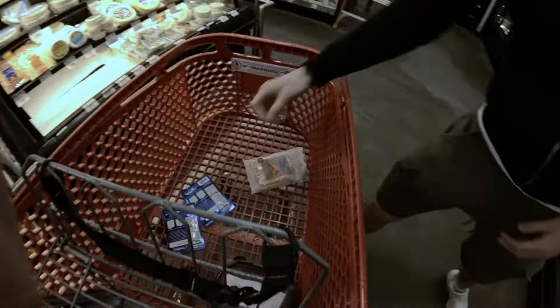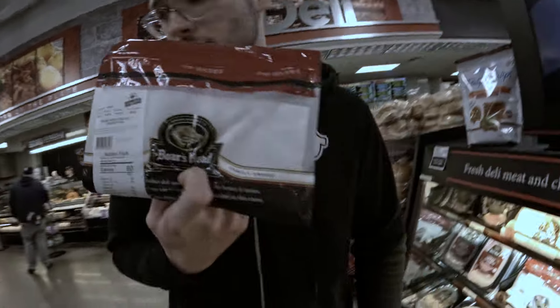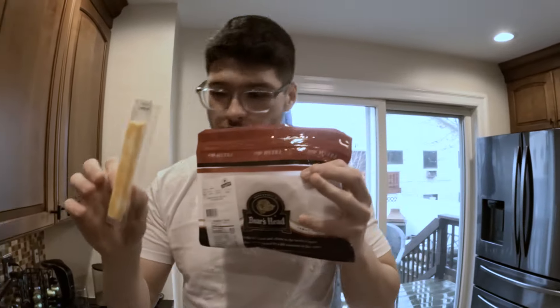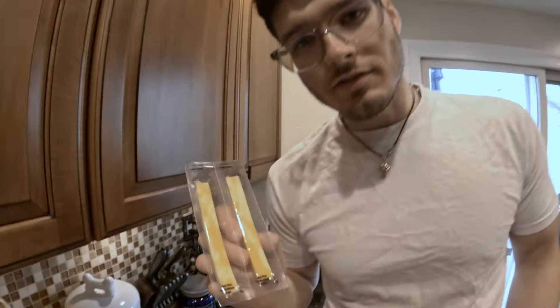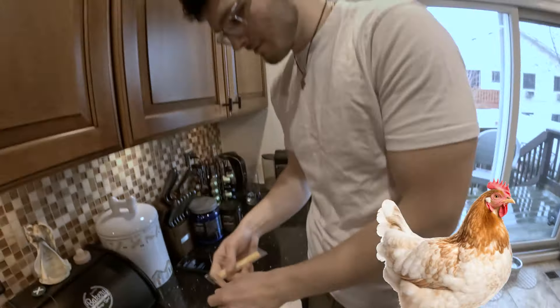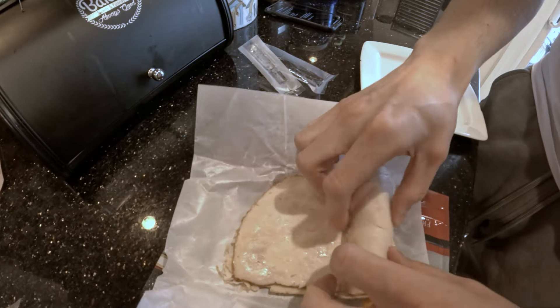Six grams of protein per slice — some nice Boar's Head chicken, $6. If you want an easy on-the-go snack that's high protein with very low calories, all you need is a pack of chicken and cheese. This entire pack of six-ounce chicken is 180 calories, 39 grams of protein. You add two cheese sticks, making it more appetizing — you get 51 grams of protein total. It's as simple as taking the chicken and the cheese and just rolling it up. Out of 10? Six. Super easy, under $10 too.